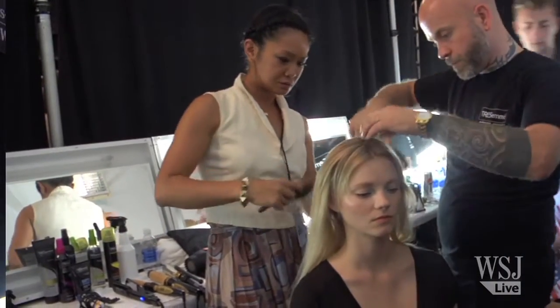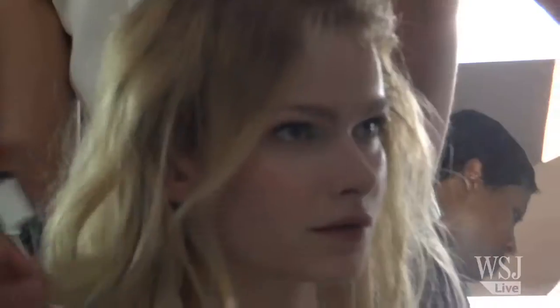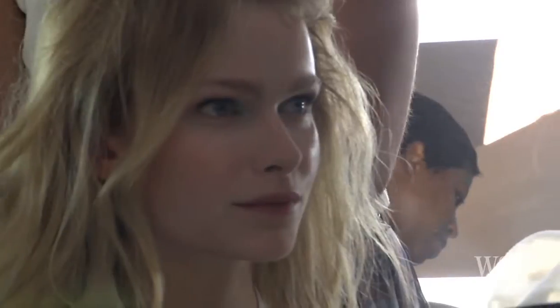We're creating the texture within the interior, so there's a lot of lift and fullness, which is quite glamorous. But then we're straightening the ends so you still have that polished look — it still looks current and modern.